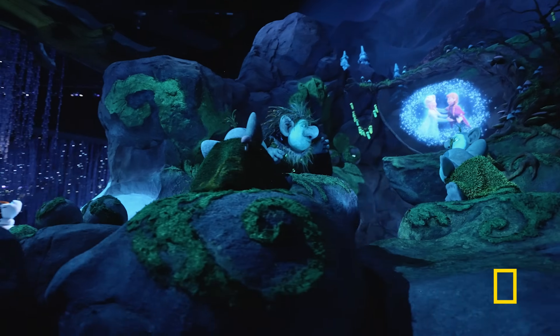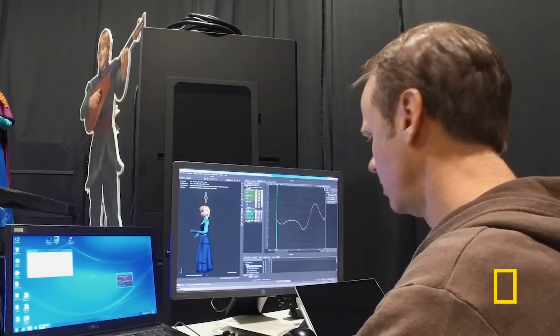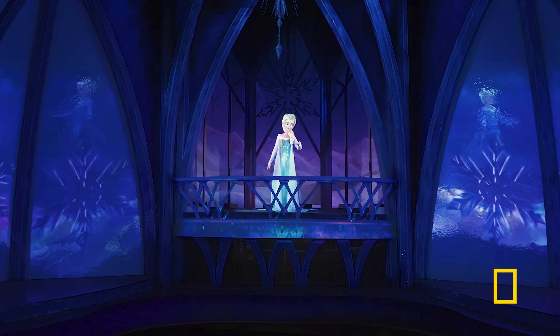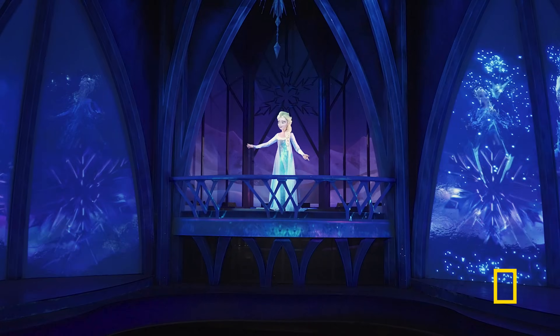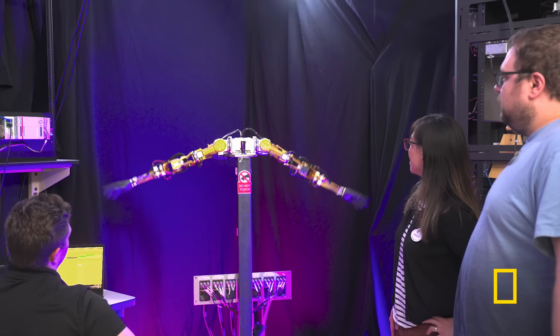We are trying to bring those characters into the real world in a way that no one has ever seen before. So, how do you take a complex animation to an in-person experience that guests can enjoy? We created an arm of Elsa, and we made it all electric.